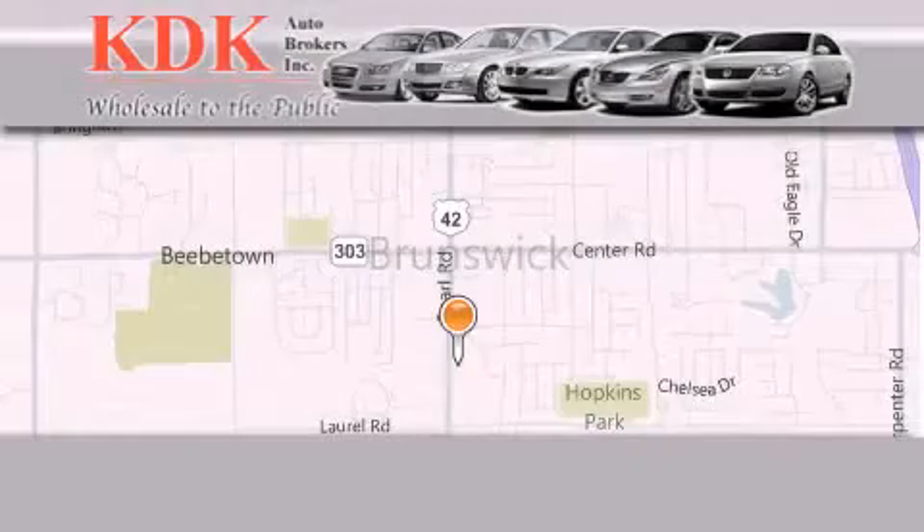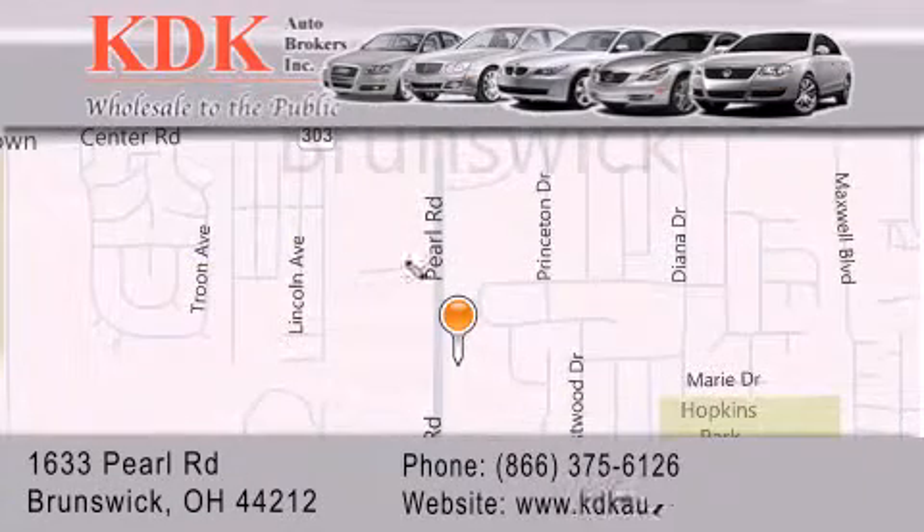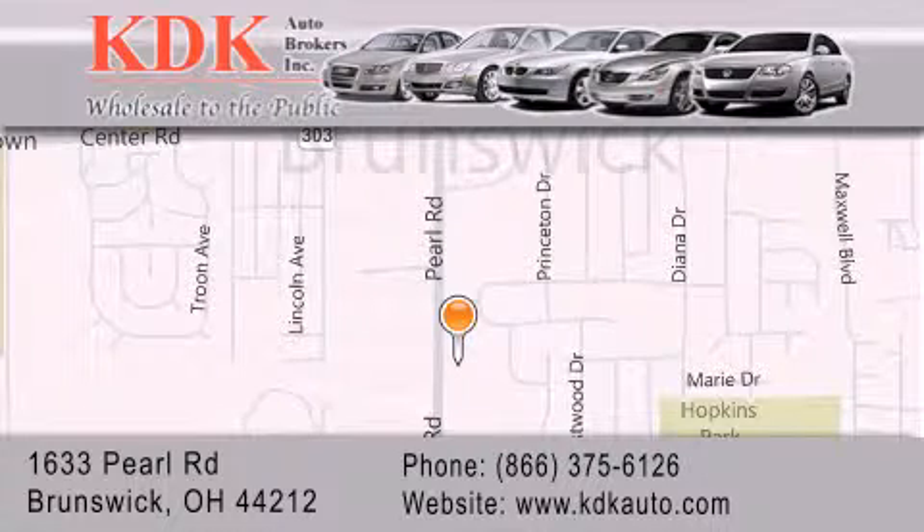Thank you for considering KDK Auto Brokers in Brunswick, Ohio, for your next pre-owned vehicle. For additional information please visit our website, give us a call, or stop by our dealership. We are conveniently located at 1633 Pearl Road, just one-half miles south of Route 303, minutes off I-71. We look forward to serving you.